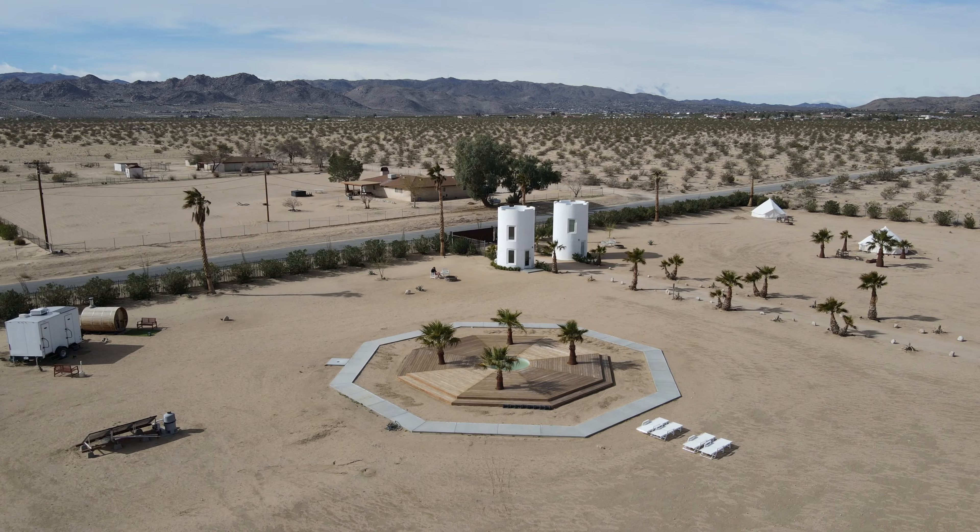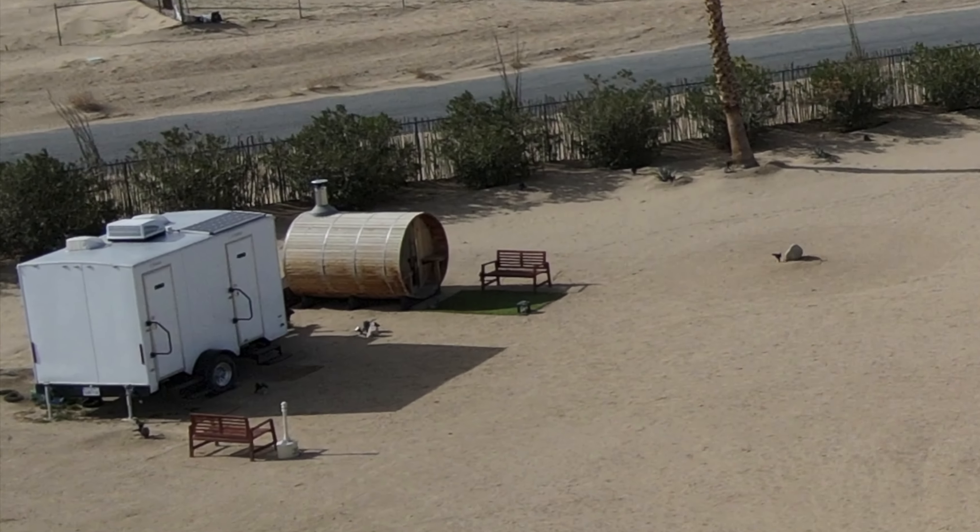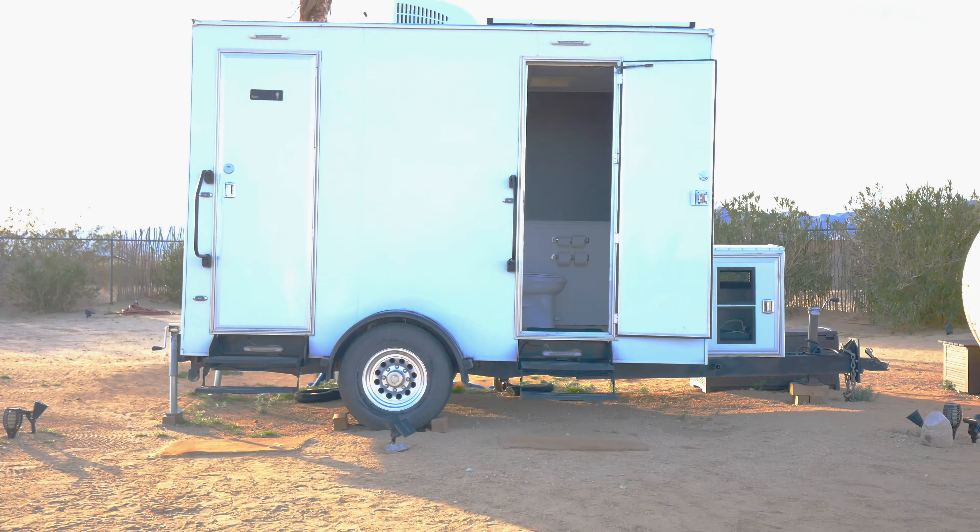One thing to note about Guard Tower One is that there are no bathrooms inside and no running water. If you have to use the bathroom, take a shower, or wash your hands, bathrooms are about 150 feet away in a little trailer. They're actually pretty nice — just good information to have. It's definitely more of a glamping experience in Guard Tower One.